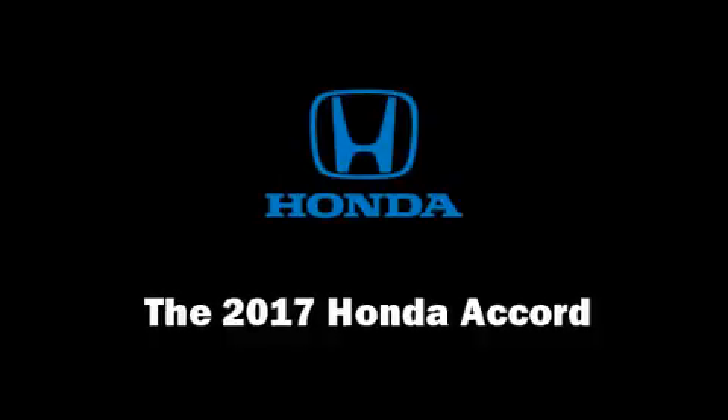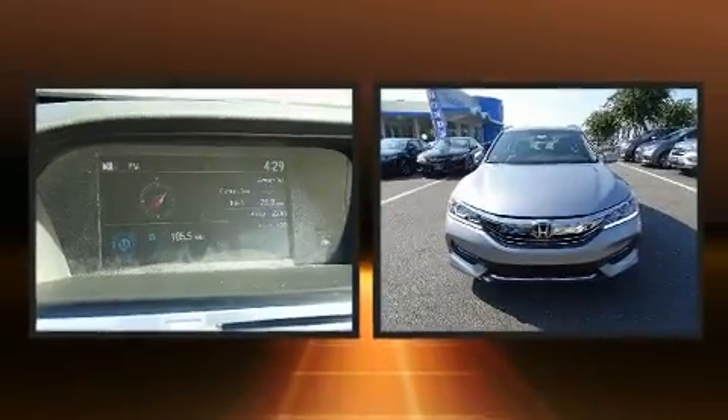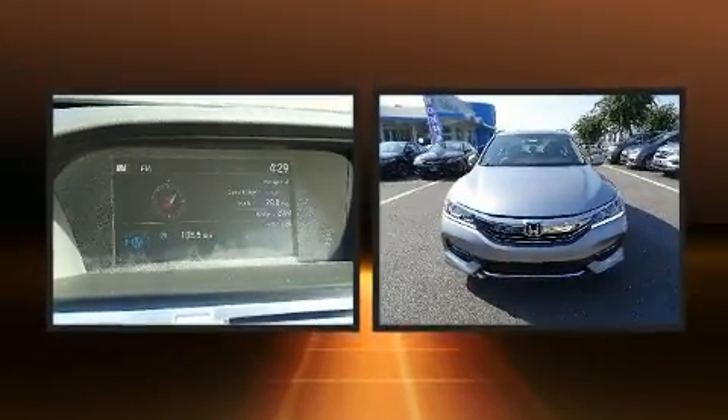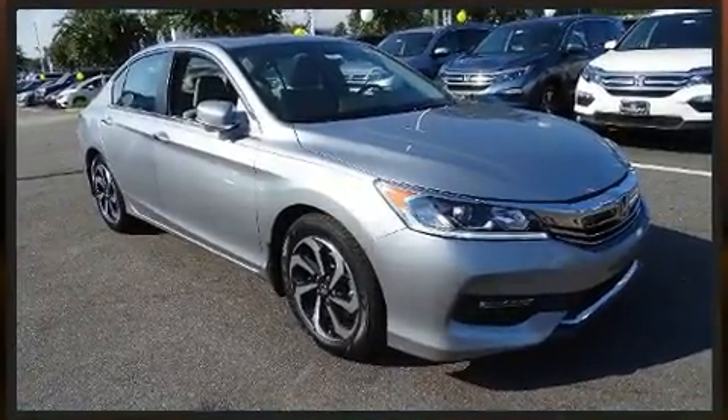The 2017 Honda Accord. This four-door, five-passenger sedan is waiting for you to take home. It features a front-wheel drive platform, an automatic transmission, and a 2.4-liter four-cylinder engine.